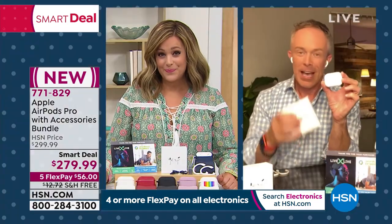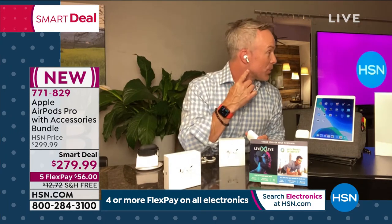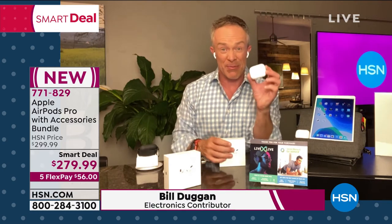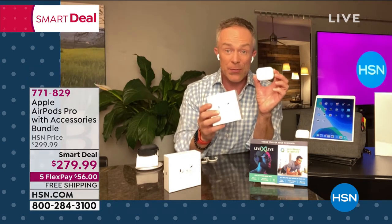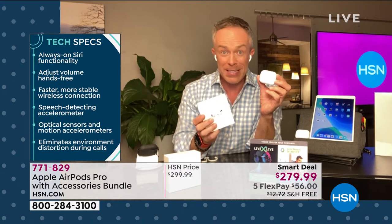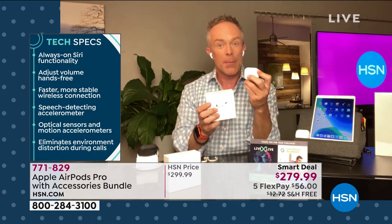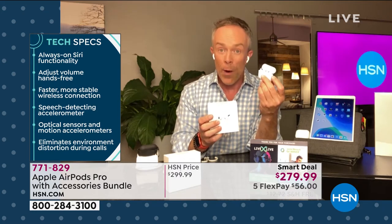The AirPods Pro have elevated the game. We've seen this iconic tail fin for a while and people love it — not just for fashion but for the clarity of the audio. A few years ago, Apple went out and purchased an audio company called Beats. Remember Beats? One of their first products was the AirPod, and those have gotten better, but the Pro series has really elevated it.